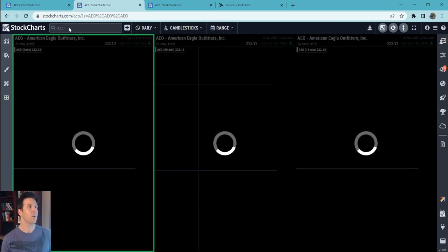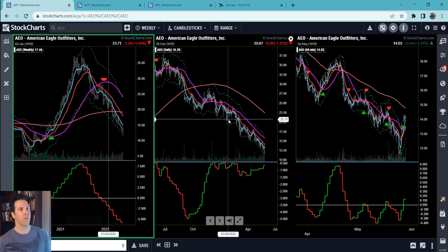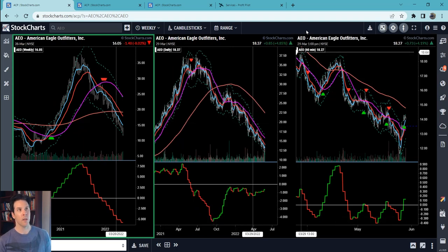AEO — American Eagle Outfitters — did a full round trip back to COVID lows. Think about all that federal money that went into names like this — now it has to come out. The major thing to see: the next big move down began with an inverse trampoline move on the daily time frame. Price should not be over the 50 if the Moxie indicator is below zero. That started the downtrend, and then price confirmed it by continuing to follow the daily 50 to the downside.